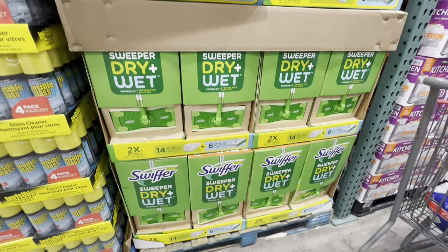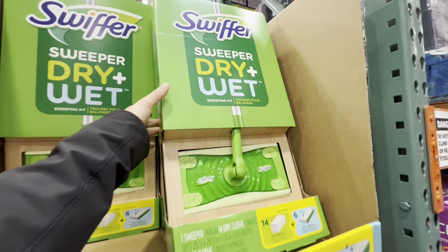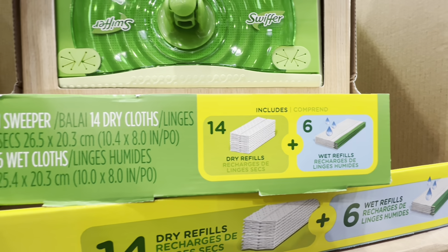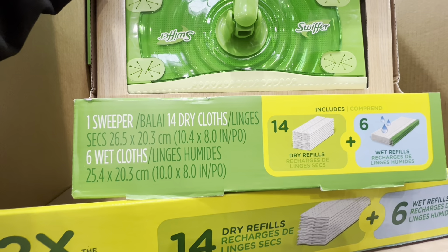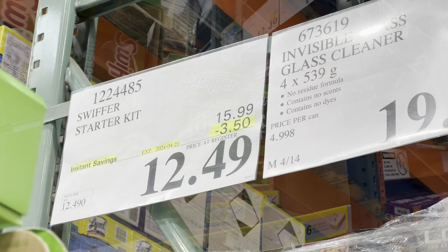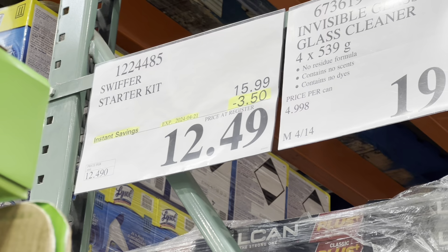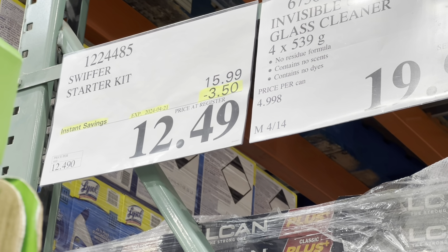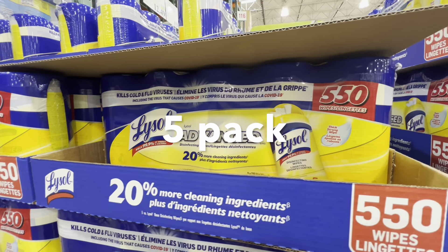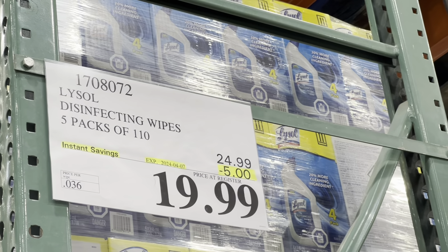The Swiffer starter kit — one Swiffer, 14 dry cloths, and six wet cloths — is on deal for $12.49, $3.50 off, good till April 21. Lysol Advanced wipes, a four-pack with 110 wipes each, are five dollars off.